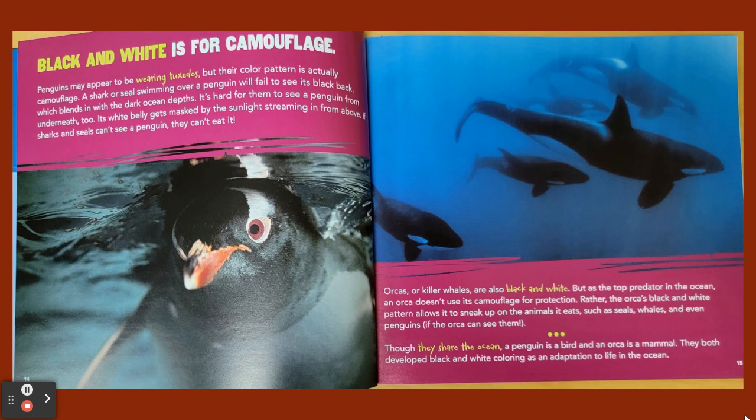Black and white is for camouflage. Penguins may appear to be wearing tuxedos, but their color pattern is actually camouflage. A shark or seal swimming over a penguin will fail to see its black back, which blends in with the dark ocean depths. It's hard for them to see a penguin from underneath too — its white belly gets masked by the sunlight streaming in from above. If sharks and seals can't see a penguin, they can't eat it.